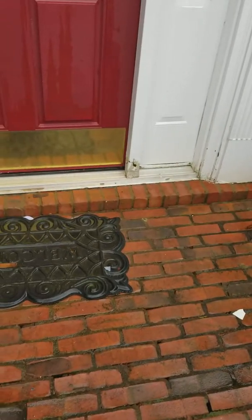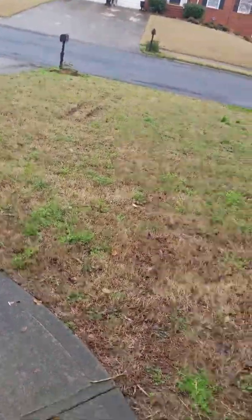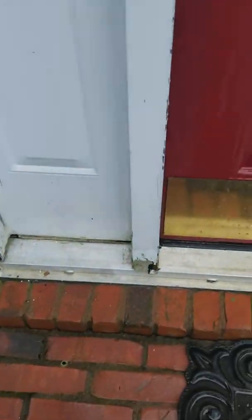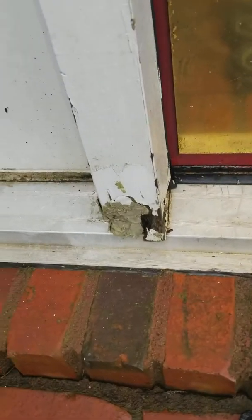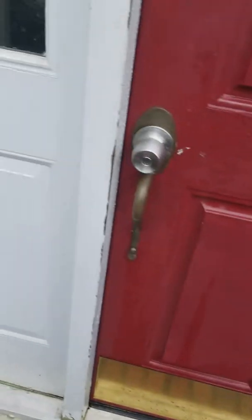Inspection for 1949 Westover. Outside, they did leave tire tracks in the yard. There are newspapers behind here, and there is some rotted wood by the front door that will need to be taken care of.